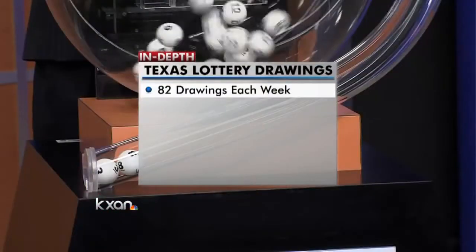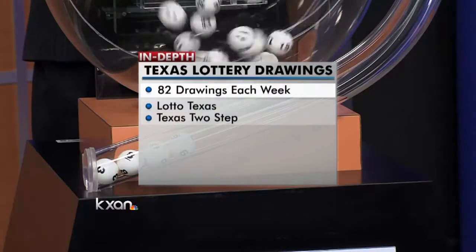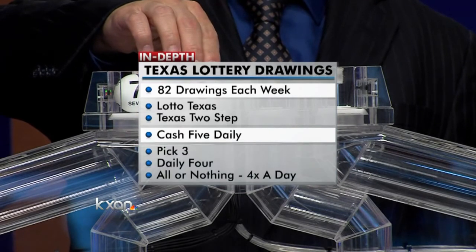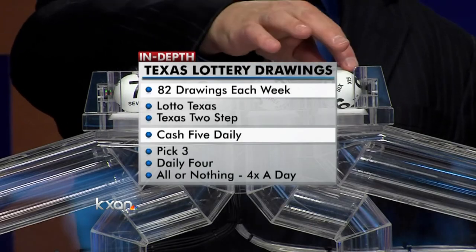Those lottery balls are used more often than you might think. The Texas Lottery has more than 80 drawings every week. Lotto Texas and the Texas Two-Step draw twice a week. The Cash Five draws once daily, Monday through Saturday. The Pick Three and Daily Four, and All or Nothing games draw four times a day, every day except Sunday.